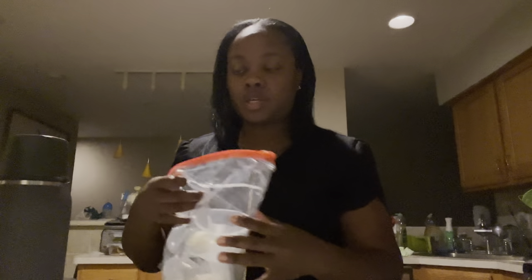I actually recommend that you put the ice in first and make sure the inner chamber can fit before you add the water, because once you add the water it will solidify everything, making it harder for you to actually close the lid.